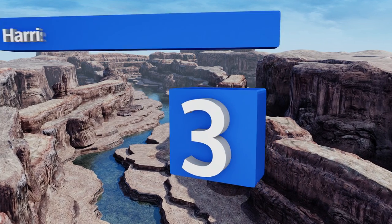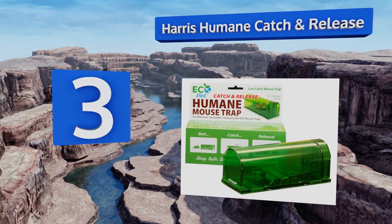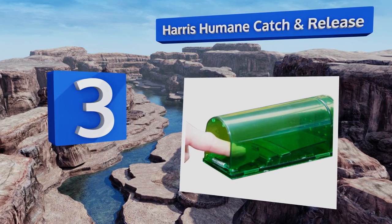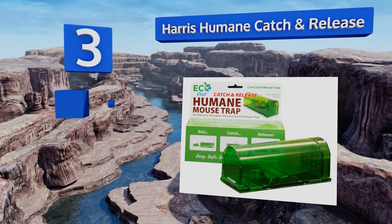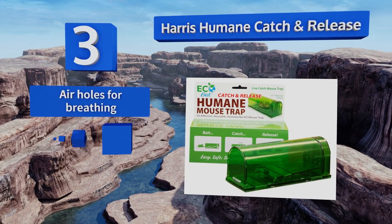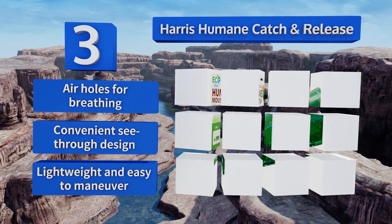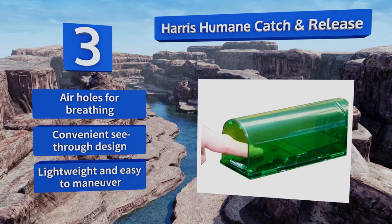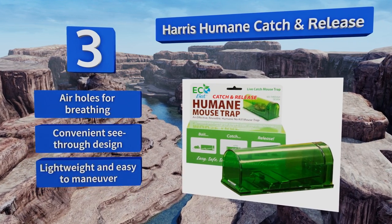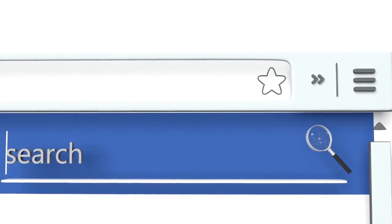Nearing the top of our list at number three, if the mere thought of ending a rodent's life makes you feel queasy, the Harris Humane Catch and Release is worth considering. This safe option is designed with a spring on the outside, which prevents captured mice from damaging the trapping mechanism while inside. It features air holes for breathing and a convenient see-through design. It's lightweight and easy to maneuver.